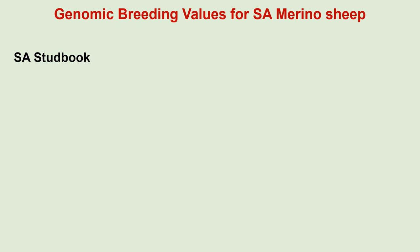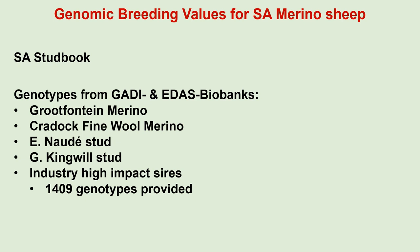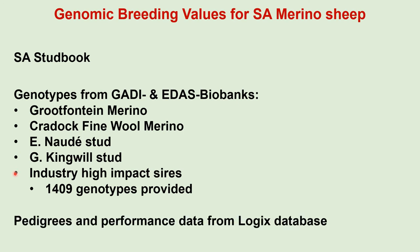Another project that received genotypes from the biobanks is the implementation of genomic breeding values for the South African Merino breed. All analyses were done by StatBook. A total of 1,409 genotypes were provided, including genotypes from the Grootfontein Merino Stud, the Craddock Finewall Merino Stud, genotypes from the studs of Mr. Eric Nordea and Mr. Jeff Kingwell, as well as all available high-impact sire genotypes. Pedigrees and performance data from the LOGIX database were used for this analysis, and StatBook will report on this project later tonight.